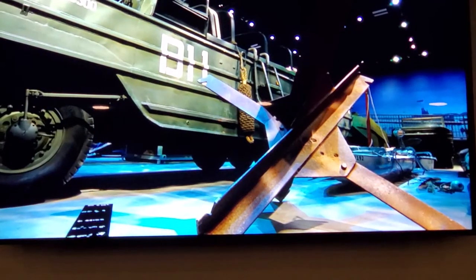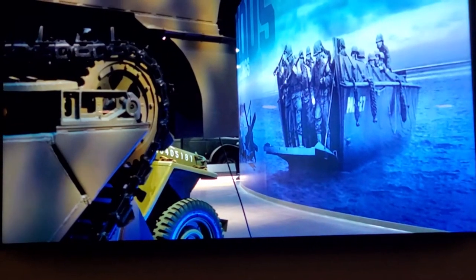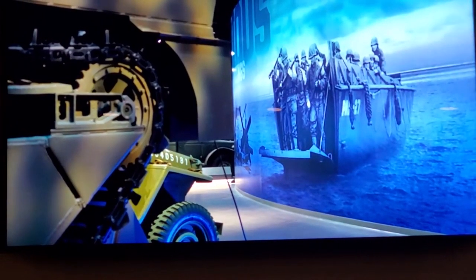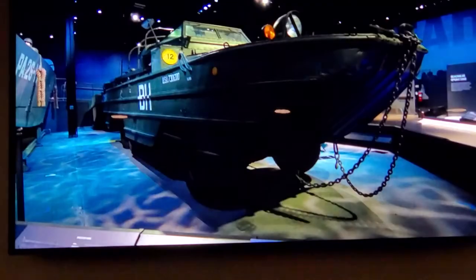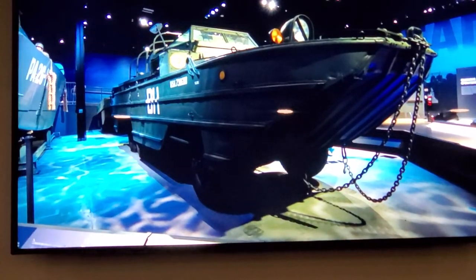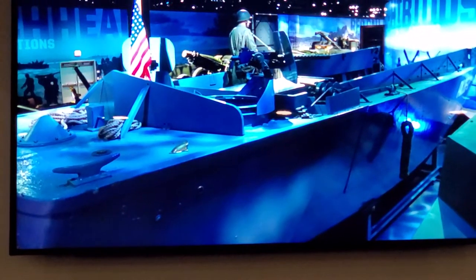The Normandy D-Day landings are the most famous, but similar landings took place in North Africa, Italy, Southern France, and throughout the Pacific Theater during World War II. The United States could not have won the war without these amphibious vehicles, which enabled our troops to hit the beach under enemy fire.